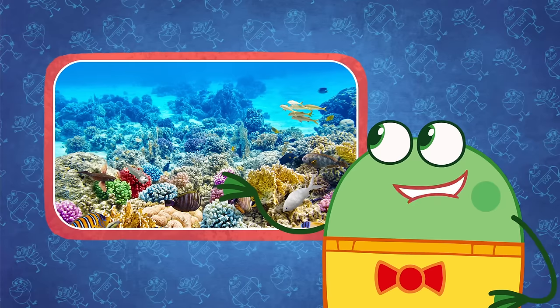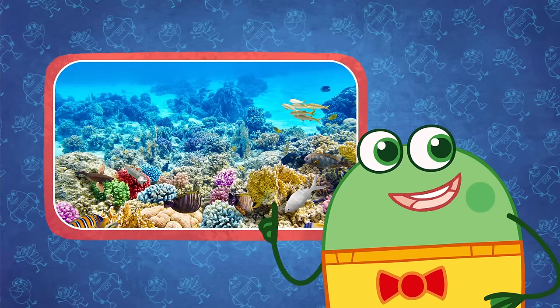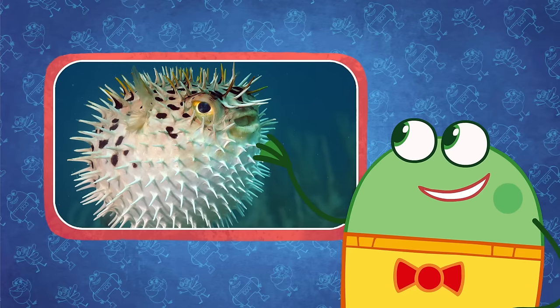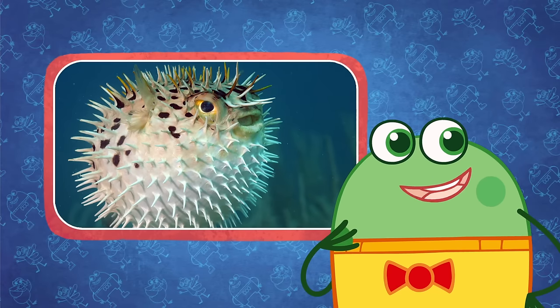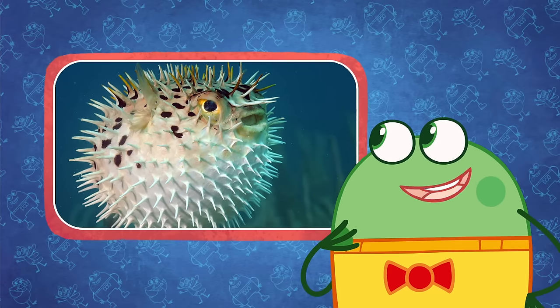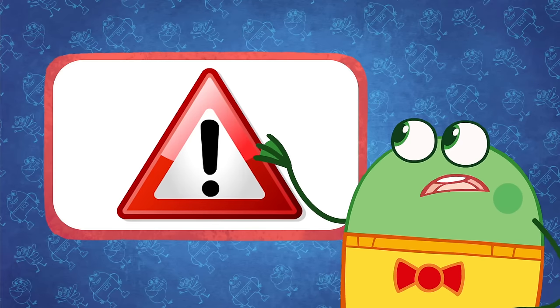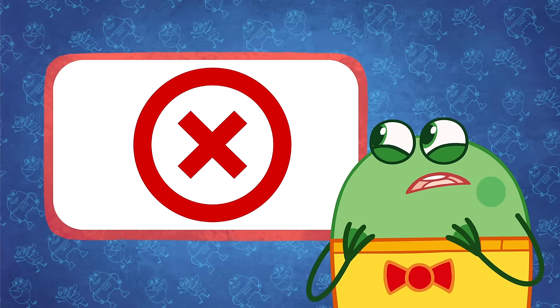The Great Barrier Reef is home to a really interesting type of fish called a pufferfish. They're really puffy. Pufferfish have spikes and fill themselves up with air when they feel scared. They look just like a big spiky balloon. Be careful though, they're very poisonous and there's no cure for their poison.